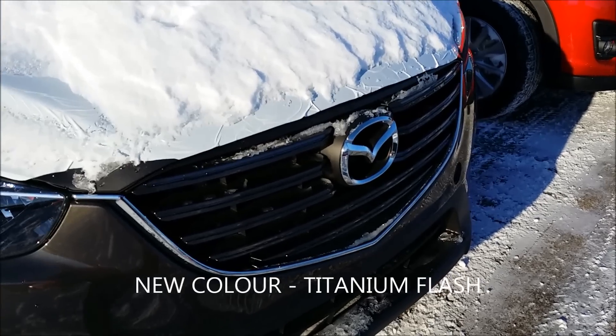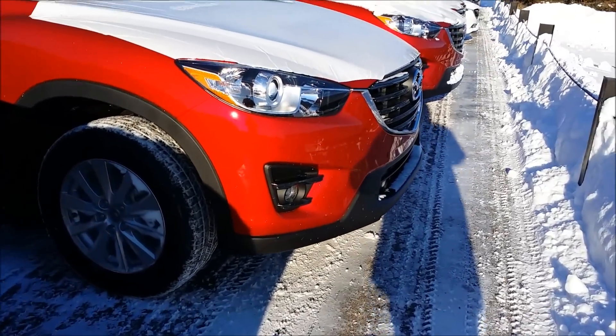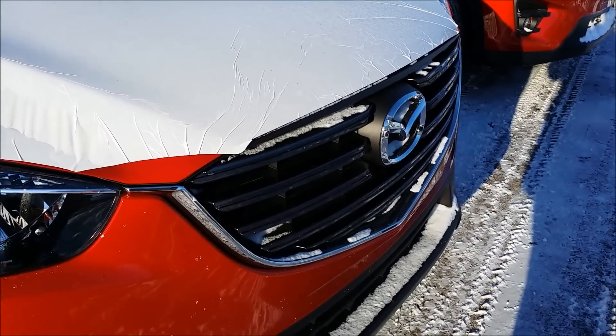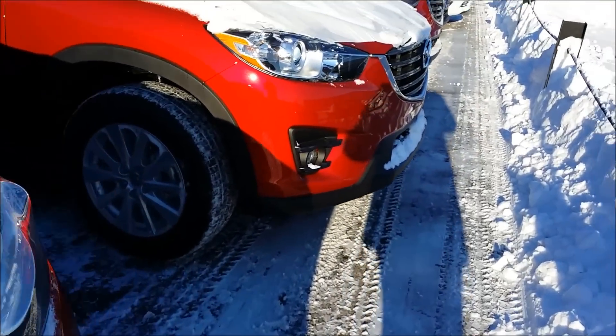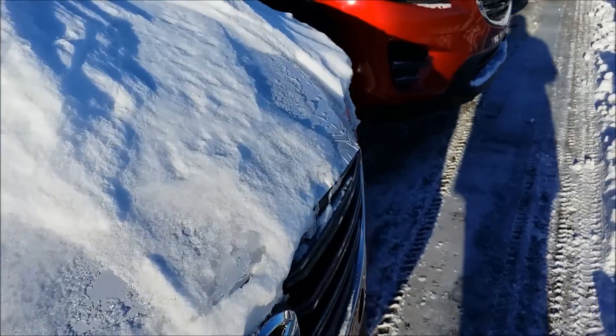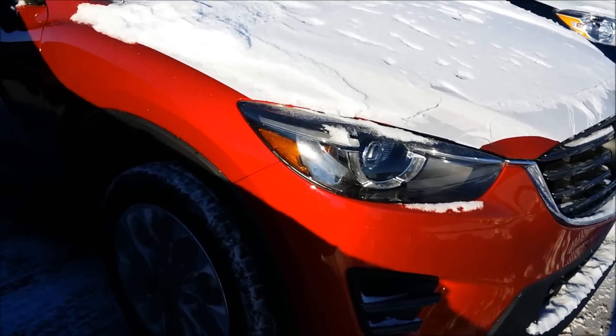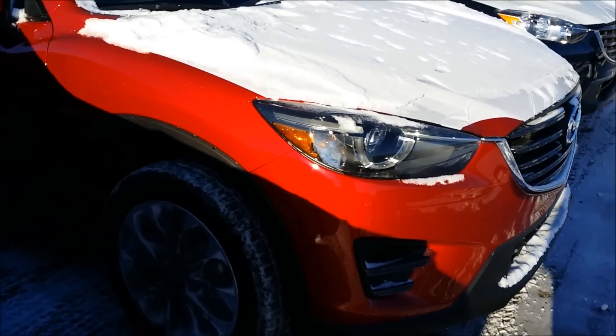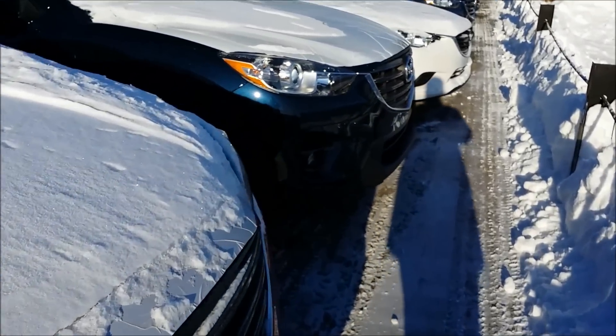I'd say that's a 2016 with that fancy grille. And maybe another one. Very nice indeed. And in red. And this one here is the new GT model with the wheels. When we get them cleaned up they're going to look smoking hot.